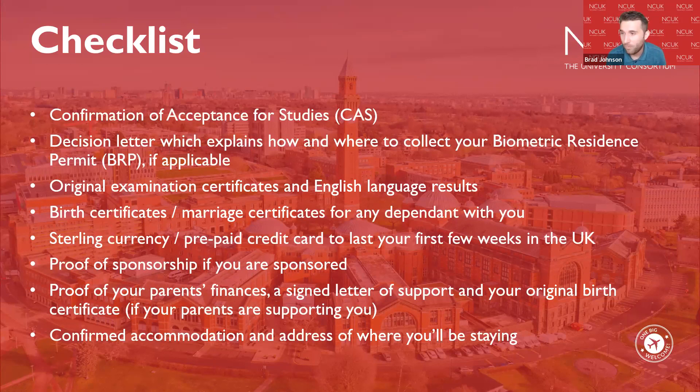Other things to bring include a copy of your CAS (Confirmation of Acceptance for Studies), as both the university and border team may want to see the original. Bring your unconditional offer letter for border inspection and registration, as it may also include information on where to collect your BRP. You will also need your original examination certificates and English language results. If bringing dependents, you'll need birth certificates or marriage certificates and their own dependent visa.